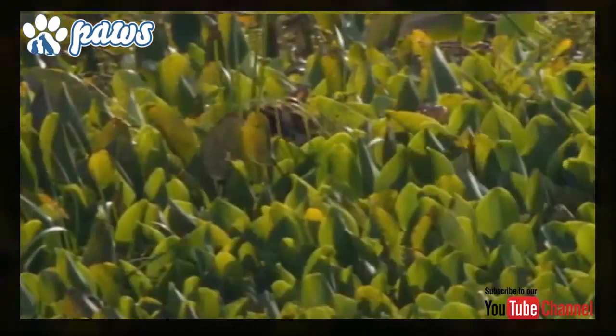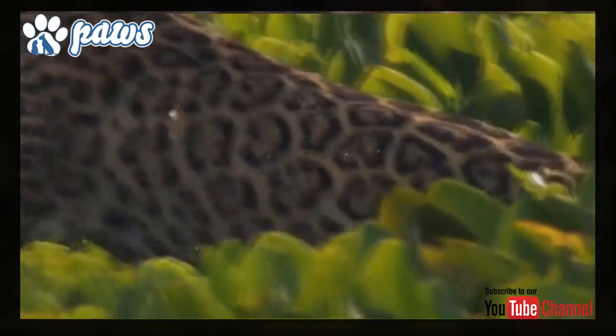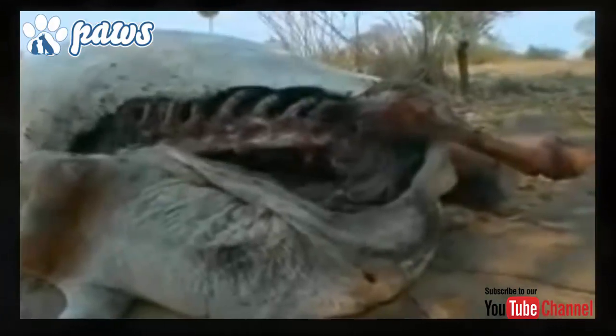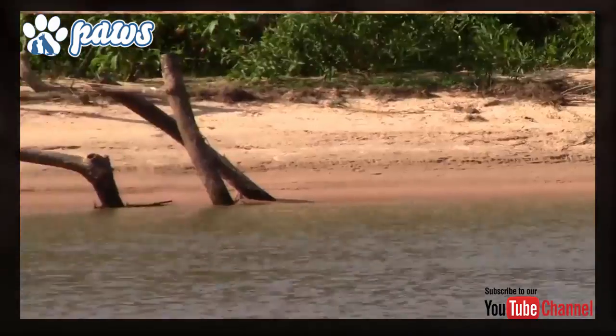Researchers in Brazil noted that Jaguars switched from hunting caiman and peccaries to hunting cattle when water levels on the Brazilian savannah fell. This was because ranchers would move their cattle out into the savannah, making them a much easier target than the caiman and peccaries.